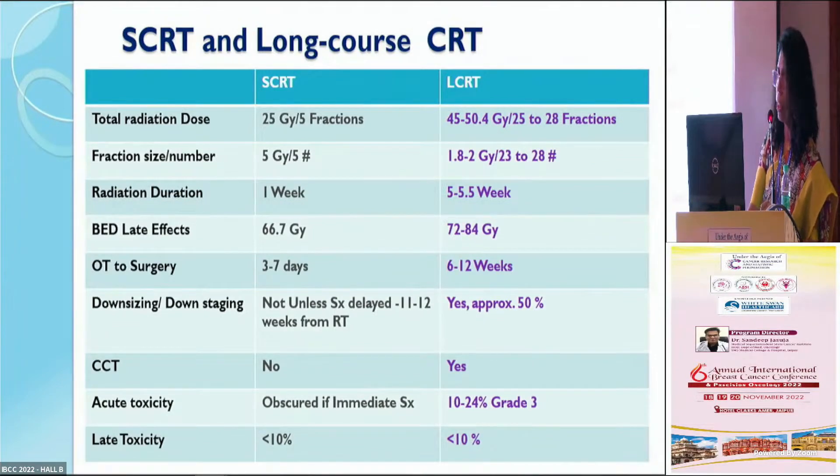For long course radiation, it is 45 to 50 grays over 28 fractions — about 2 grays per fraction over five weeks — with a biologically equivalent dose of 72 to 84 grays. Surgery follows six to 12 weeks later. Because of the chemotherapy and the duration between long course treatment and surgery, there is downsizing of the tumor. Acute toxicities are much higher than with short course radiation, though late toxicities are similar.